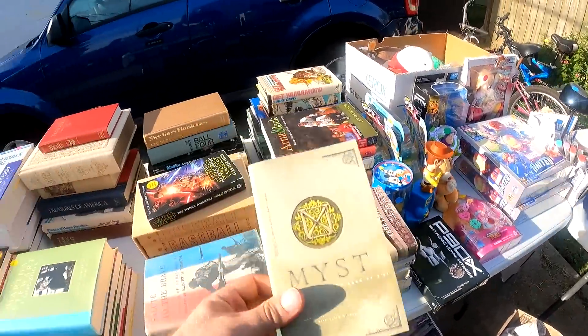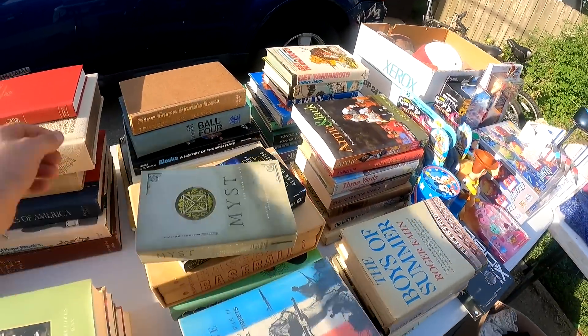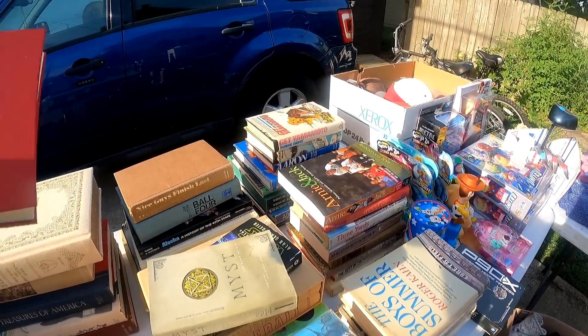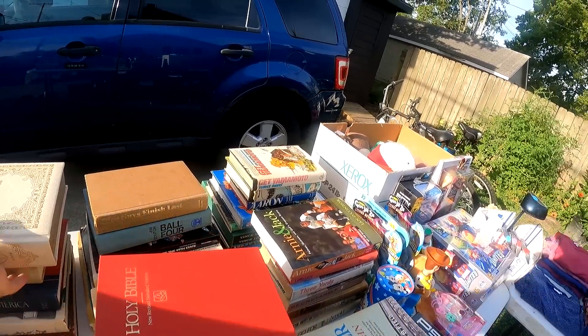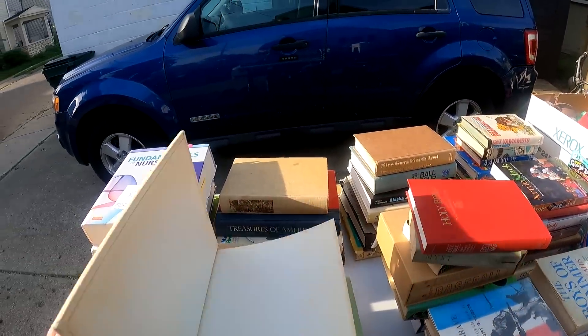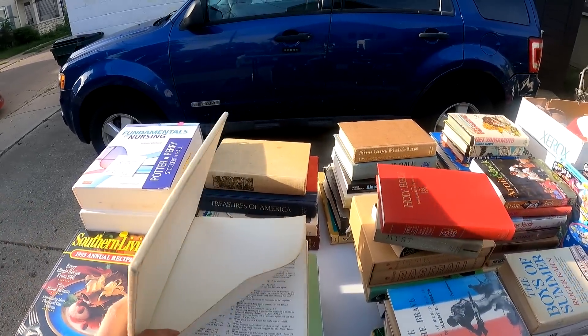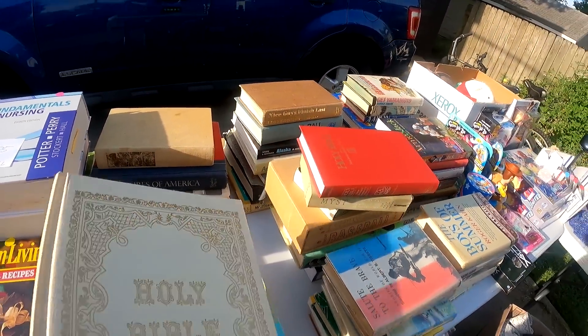There's a nest book here, that's cool. Two dollars — that's a yes.